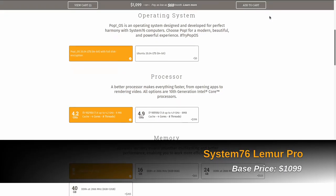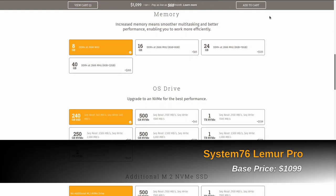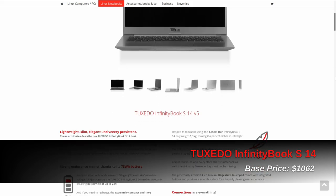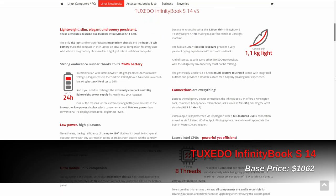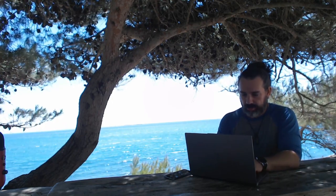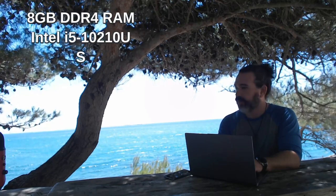The lowest starting price for the Lemur Pro is $1,099 US before tax and shipping. The base price for international orders of the Infinity Book S before shipping and relevant taxes is 965 euros, or about $1,062 US. So what comes packed inside for those entry-level prices?